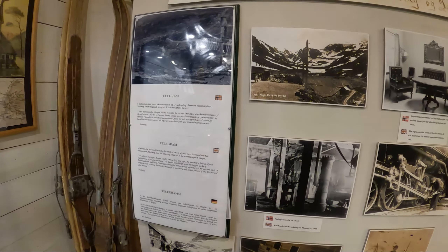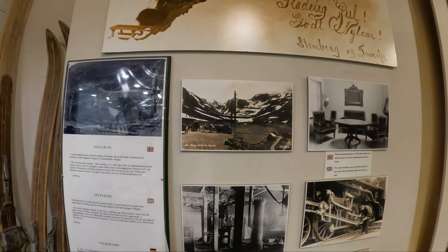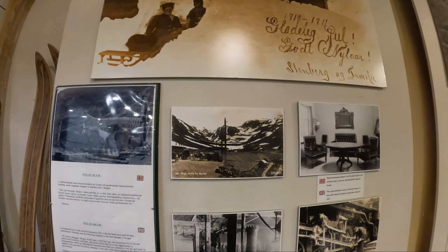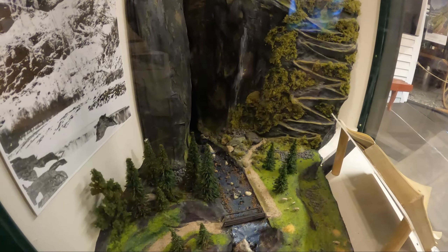There's a cool scale model of the town here. In between the wars, the locomotive hall at Myrdal burned down. This museum is pretty interesting history, so you should come visit and check it out. It's also just a good place to hide from the rain — though it only takes about five minutes to walk through.